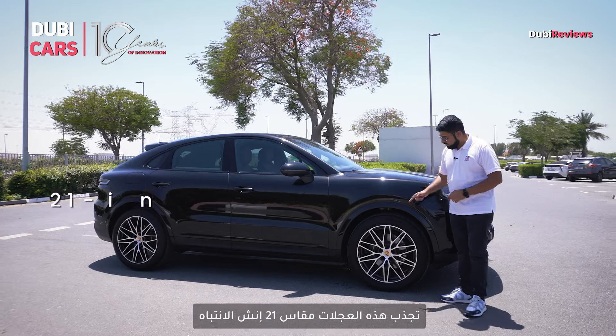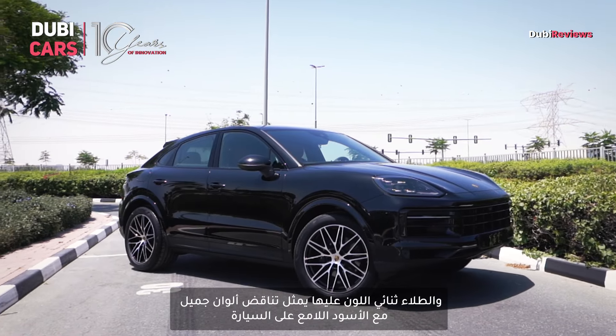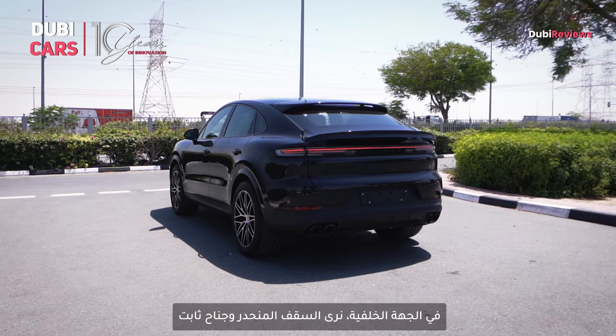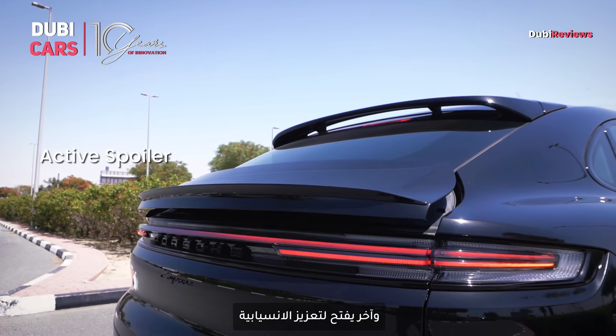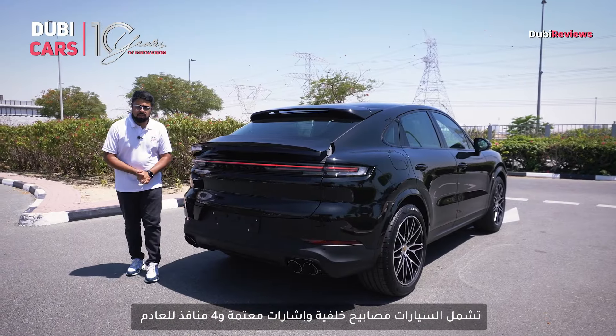On the side profile, these 21-inch alloy wheels immediately draw your attention. The dual-tone paint finish on them draws a nice contrast to the glossy black finish on the car. At the rear, apart from the sloping roofline, you get two spoilers — the one at the top is in a fixed position while this one right here opens up for better aerodynamics. You also get smoked tail lamps, indicators, and quad exhaust outlets.